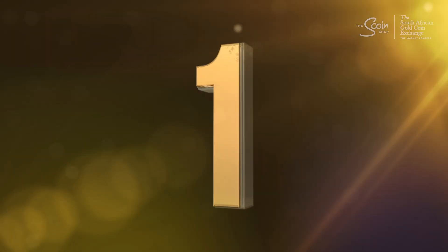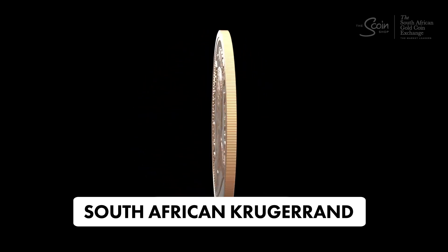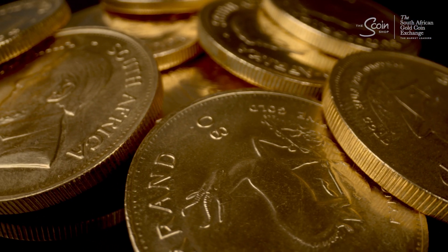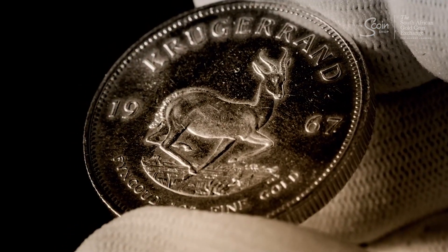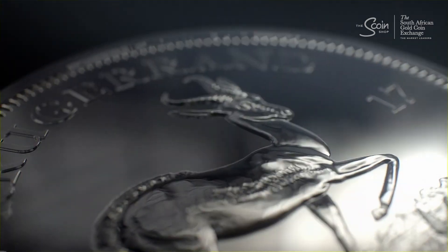And finally, the number one most collectible coin in the world is the South African Krugerrand. First minted in 1967, this was the world's first modern collectible gold coin and remains the most recognised, liquid, and traded gold coin in the world. Its durability and iconic design have made it the gold standard in the world of coins.